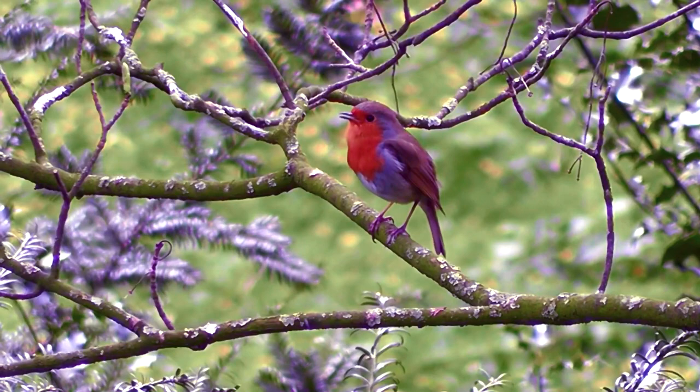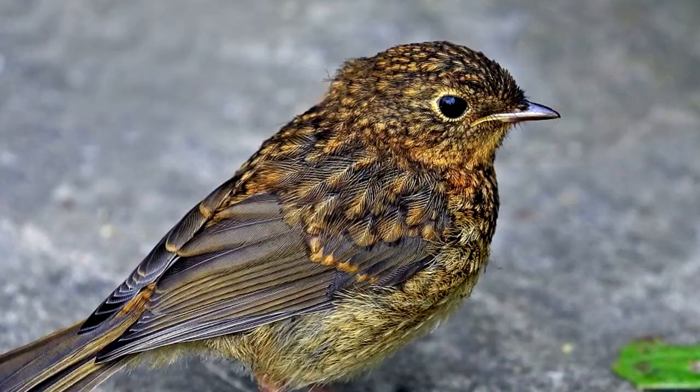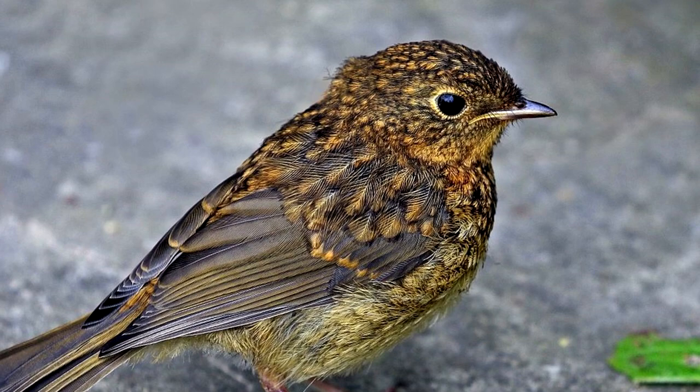European Robins are also known as red breasts for their well-known red breasts. The males and females both look the same, but young European Robins don't have that iconic red color. Juvenile European Robins come in a mottled golden brown that fades as they get older.